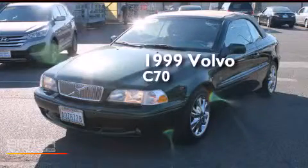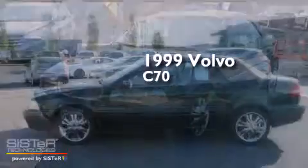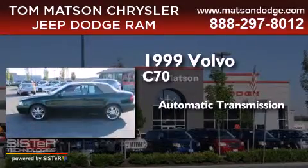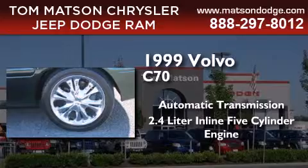This is a 1999 Volvo C70. This car has an automatic transmission and a 2.4-liter inline five-cylinder engine.